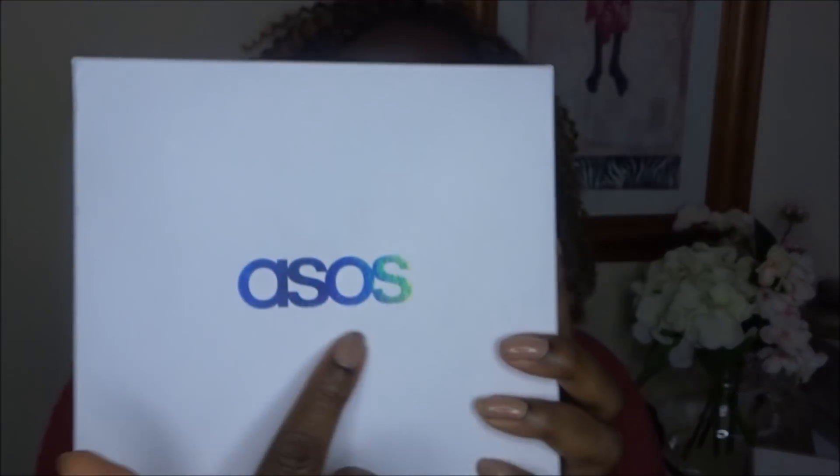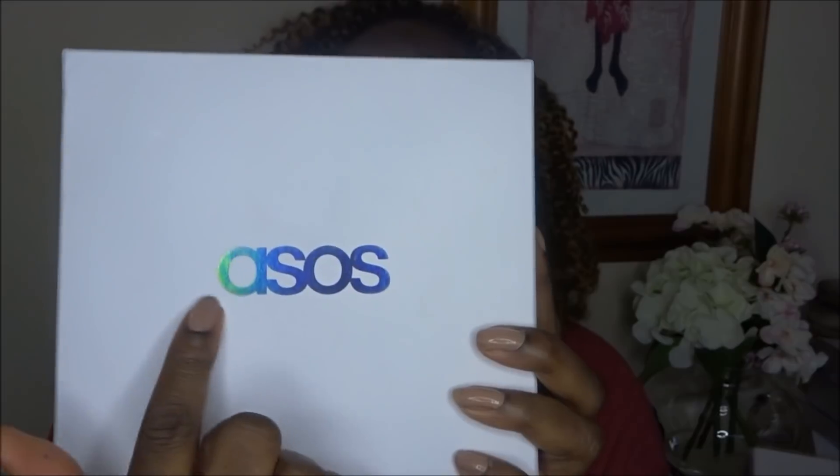It's literally just a very simple white box and it has the ASOS logo in a sort of kaleidoscope holographic lettering. Let's see what's inside it.